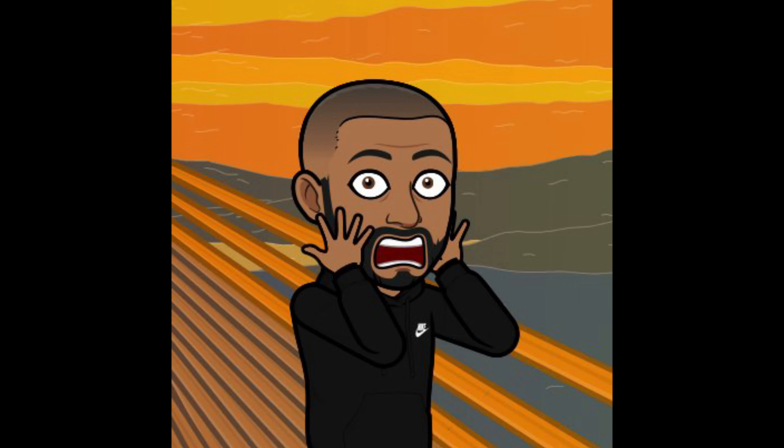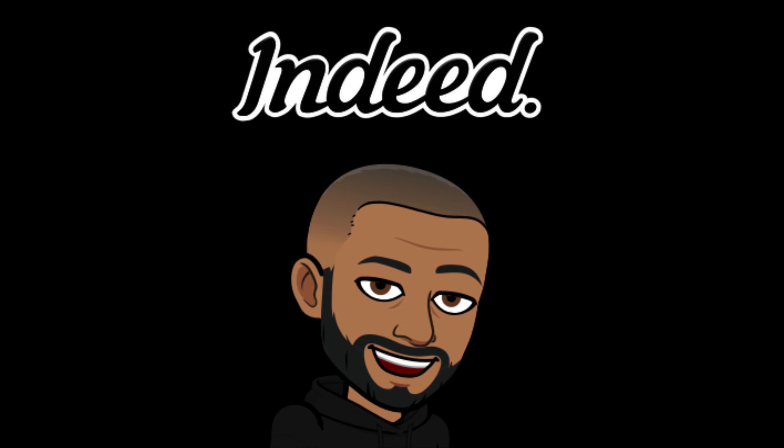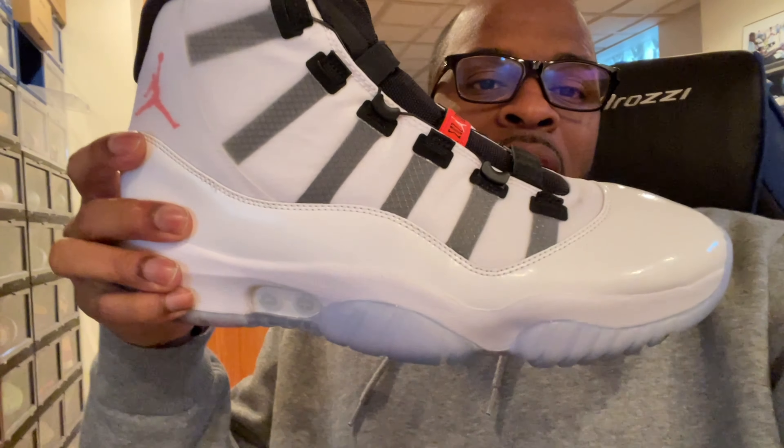I'm more so an OG guy. The Jordan 11 Adapt, the original colorway had white patent leather on it. Jordan decided to replace that with Nubuck, and my teeth cringed as soon as I heard the material was Nubuck. It wasn't like the Jordan 11 Cool Grays in terms of that patent leather. When I saw the final release with Nubuck, it just brought back Jordan 11 Platinum Tint, and that shoe just scuffed so easy.